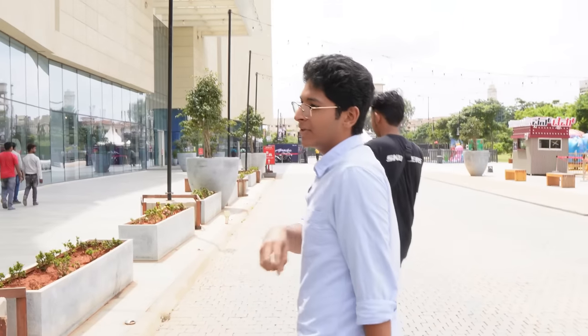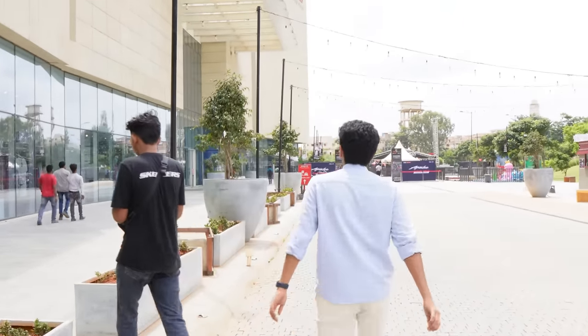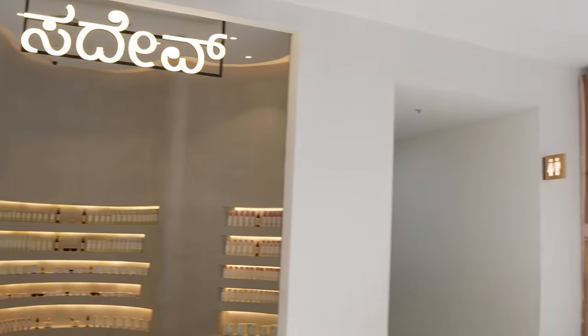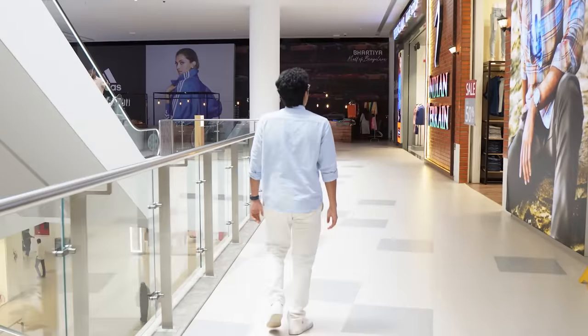Now we are at the mall. I call everyone for tea or just to catch up at the Starbucks here. But let's go have some food at the food court, which is on the top floor. We are now at the food court — there are tons of brands here, mostly unhealthy food, but we are going to MTR to have a quick breakfast. We'll have some dosa and idli.